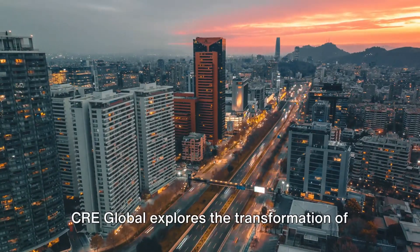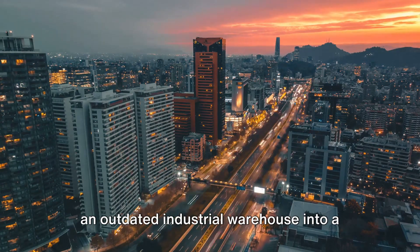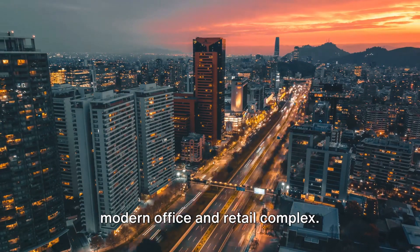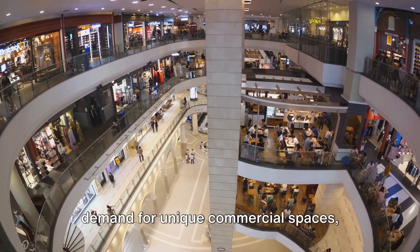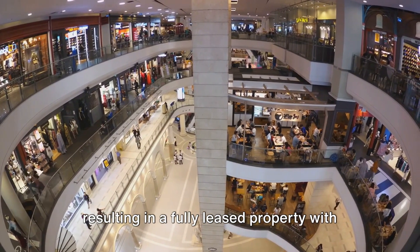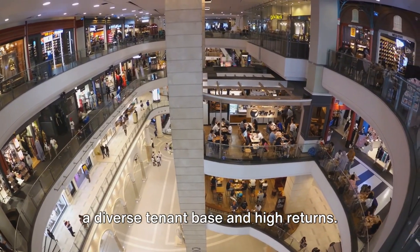CRE Global explores the transformation of an outdated industrial warehouse into a modern office and retail complex. This innovative move capitalized on the demand for unique commercial spaces, resulting in a fully leased property with a diverse tenant base and high returns.